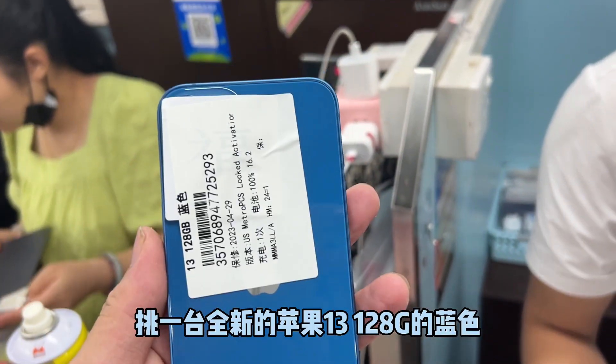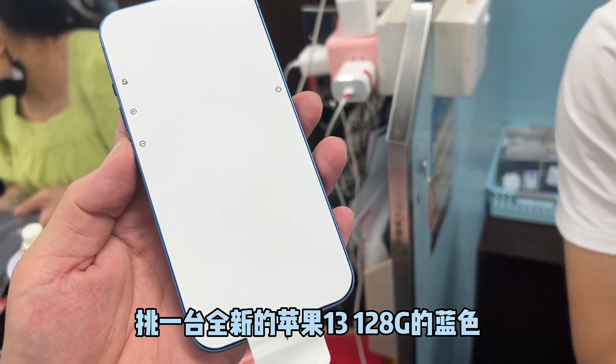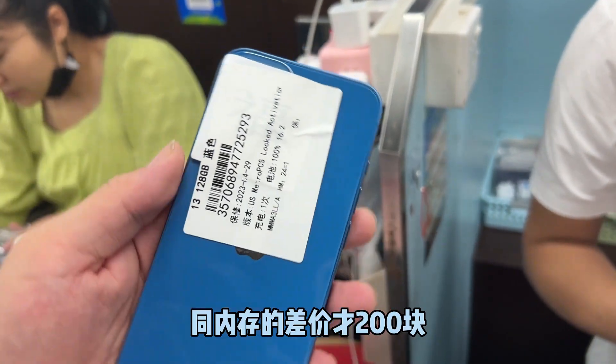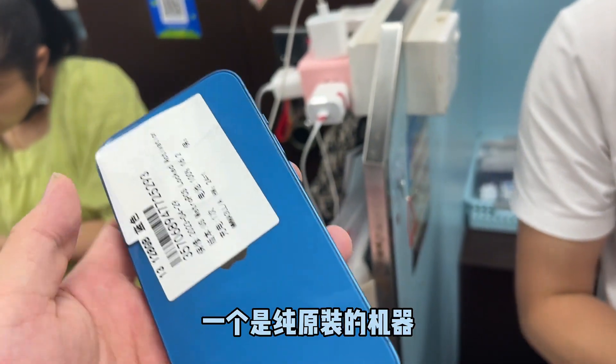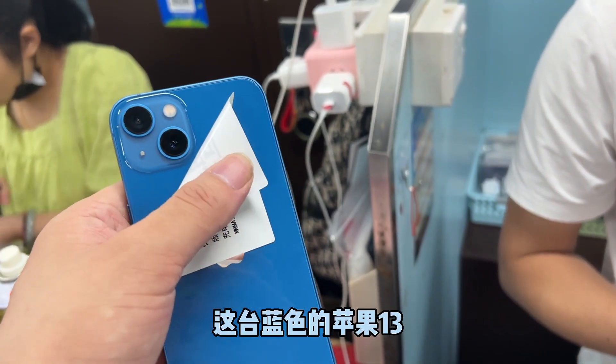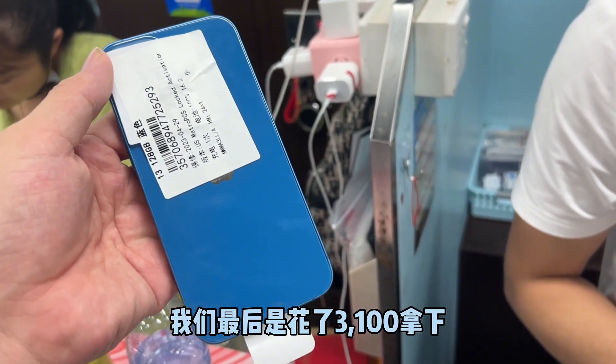Then I helped a fan in Inner Mongolia pick a brand new Apple 13 128GB blue. Currently in the market, the difference between the Apple 13 and Apple 14 with the same memory is only 200 yuan. One is a machine with a whole, one is a machine with full original. This blue Apple 13 — we spent 3,100 yuan to get it.